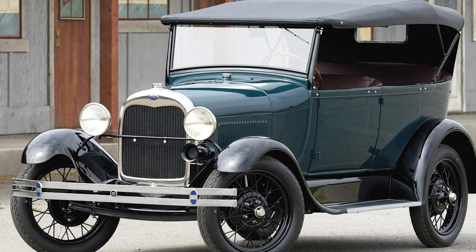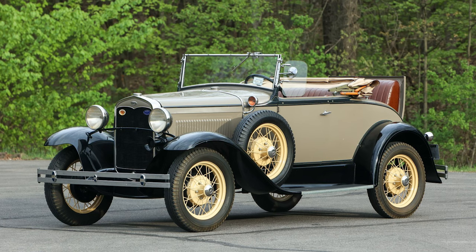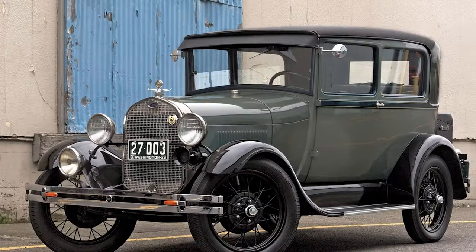Despite its advancements, it remained affordable, making car ownership a reality for many who had previously only dreamed of it. The Model A was a car for every man, embodying the spirit of the American dream.